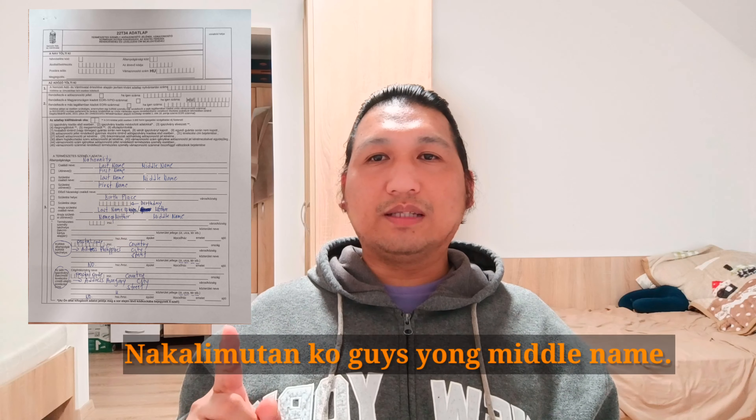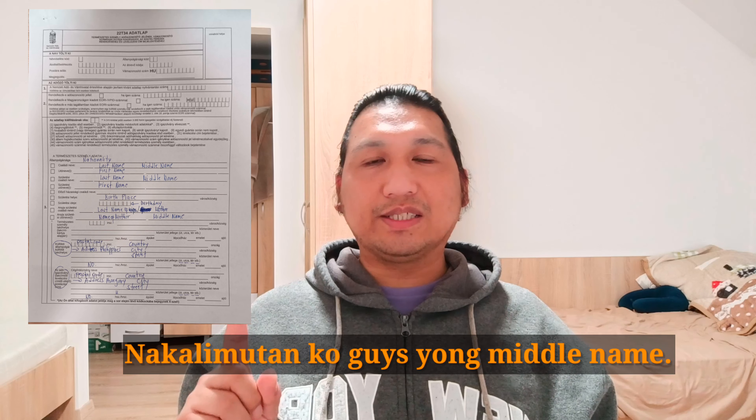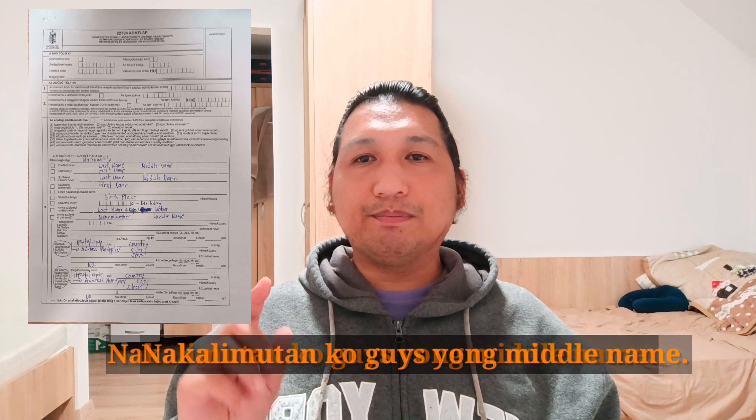Form 22-3-2-4 yan yung form na pipilapan natin guys. Nilagay ko na syang translation para maintindihan ninyo. So nationality, tapos last name, first name, tapos ganun ulit last name, first name. Tapos yung birthplace, birthday, at yung last name ng nanay at pangalan ng nanay.